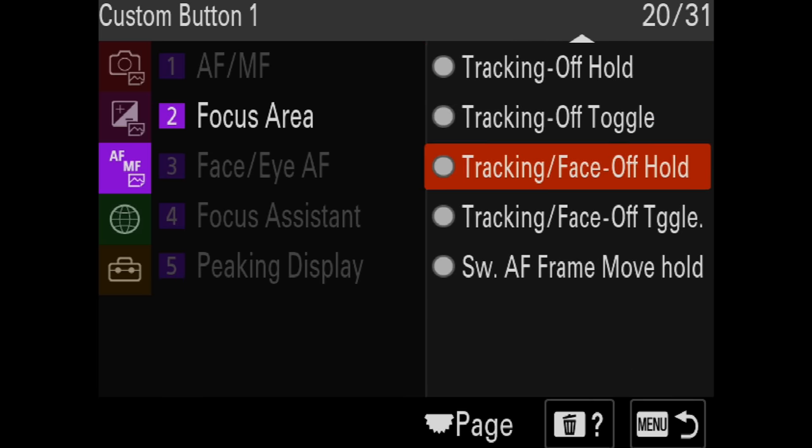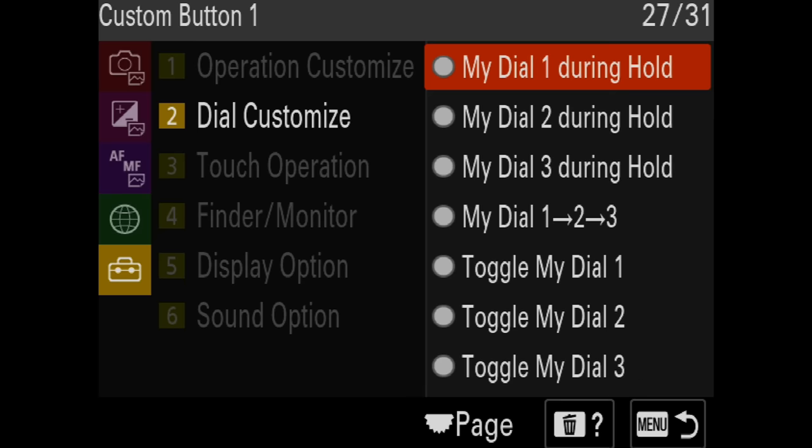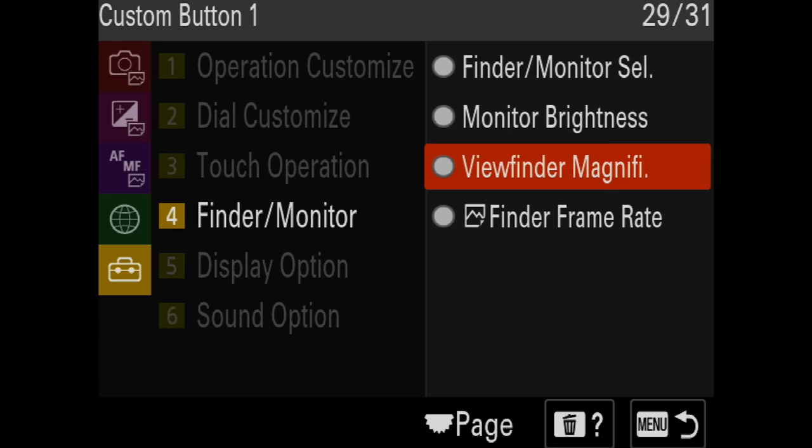Not only does Sony offer a far more extensive list of options for button customization, they also seem to allow you to do more with each button. One frustrating thing with the Z9 is that Nikon severely limits the functions you can program to many of the buttons. For some functions I get it — the buttons may be in a bad location for something you would typically call for from the viewfinder. But in other cases, there's little need to limit what options can be put on which buttons.